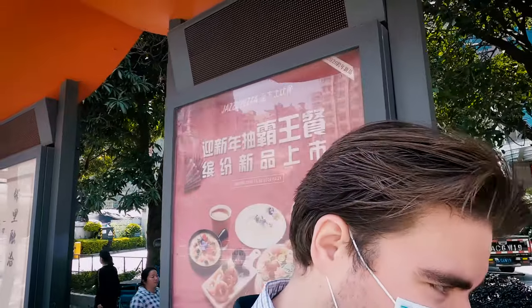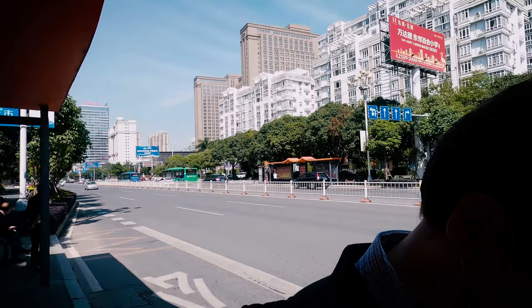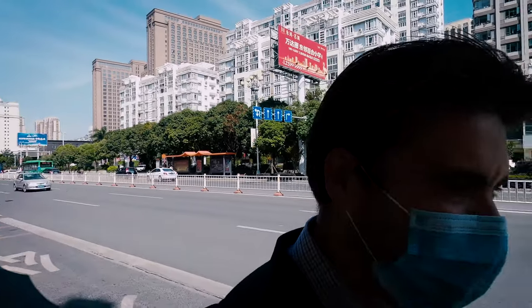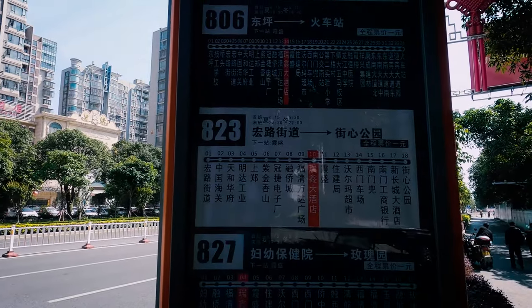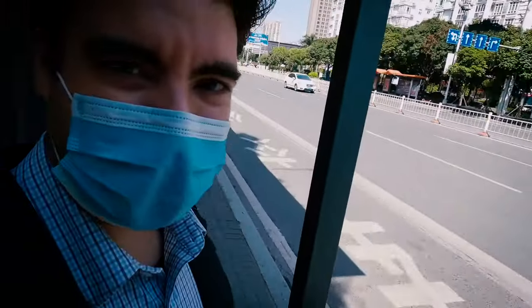Well, I have arrived at the bus stop and now I'm just waiting for my bus. Actually, I better make sure this is the correct bus stop. You'll always find these signs just like in the last one. Yep, bus 806. Looks like I'm in the right place.